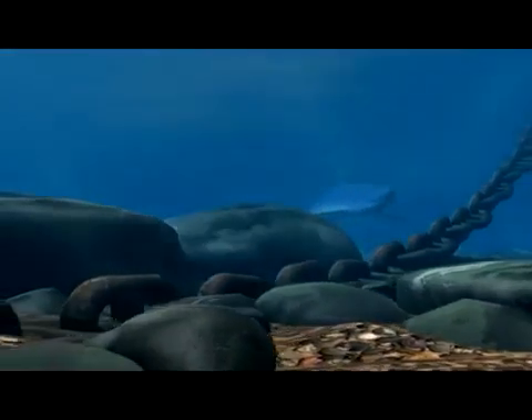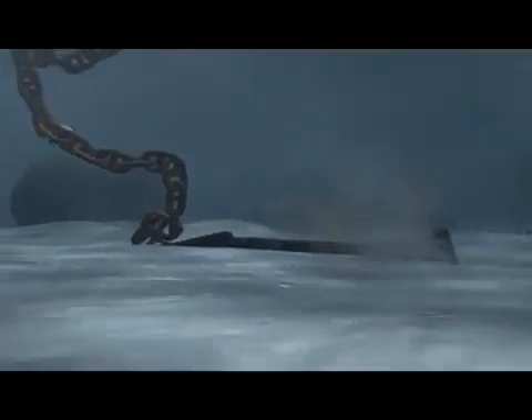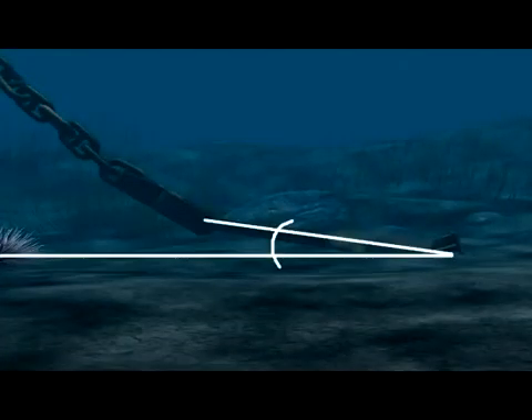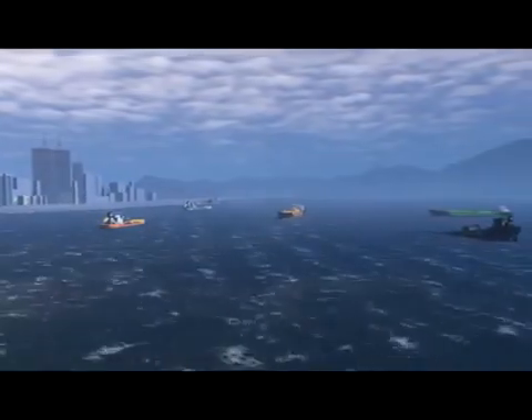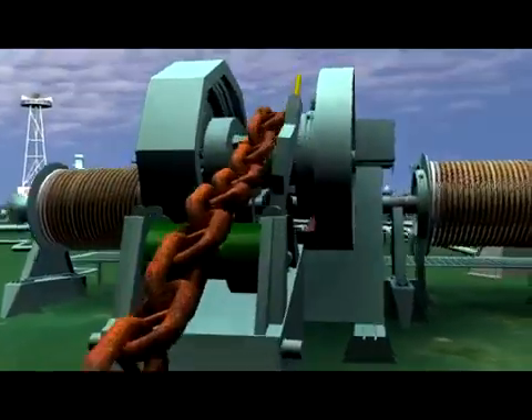The nature of the seabed varies largely from place to place. Clay is a very good holding ground, and the holding power is up to four times the weight of the anchor. A five degree angle between the seabed and the cable where it connects to the anchor results in a loss of about 25%. The flukes have been known to shear off or the mechanisms destroyed due to the vessel being pushed too fast by the current.